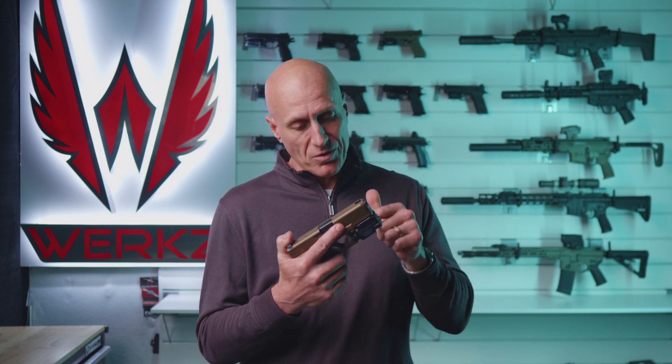As always, these reviews are based upon our measured data and we don't take sponsorship from anyone. If you're in the market for holsters, I invite you to check out the selection at Works.com. Thanks so much for watching — from all of us here at Works, have a blessed day.